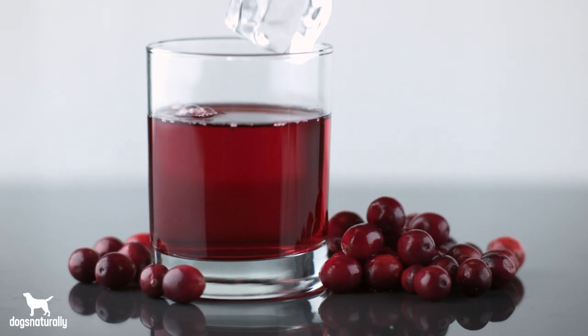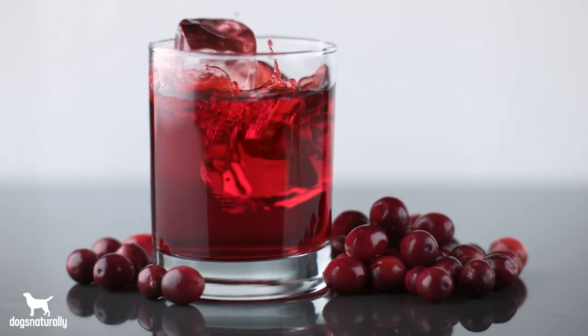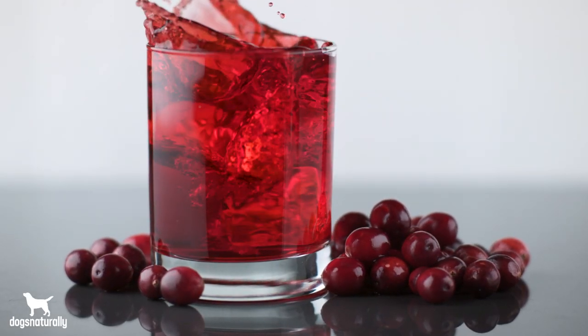Cranberry: Cranberries are a well-known natural remedy for UTIs in humans and they can work for your dog too. You don't want to give your dog cranberry juice since most juices have a lot of sugar, but cranberries or supplements with cranberries are one of the best remedies for UTIs. You can buy a cranberry supplement made for dogs and follow the label instructions. If you buy a supplement made for humans, assume the recommended dose is for a 150-pound human and adjust for your dog's weight.